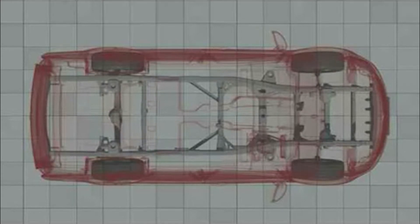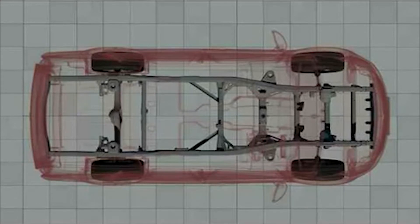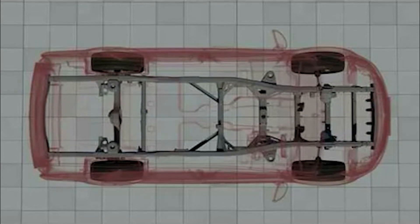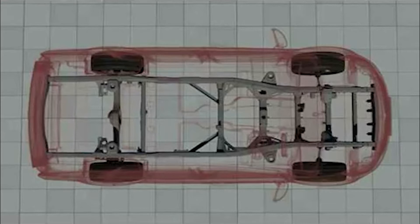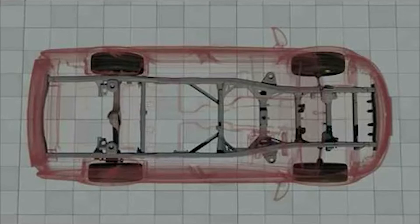Aria is one of the few crossovers in the world with a body-over-frame construction. This construction provides the car the rigidity and robustness required for Indian roads and multi-terrain operation. Moreover, Aria's chassis frame members are made through a new generation technique called hydroforming, which makes the frame lighter, stronger and more rigid.